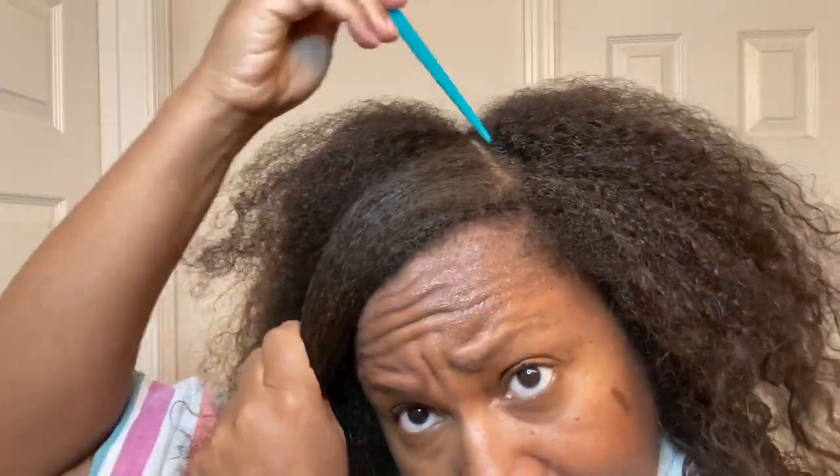I am doing my normal twist out today. Twist outs are my go-to style and my hair is clean — I just deep conditioned and I'm about ready to start my flat twists. I'm doing everything the same as I normally do: shampoo, condition, deep condition, and my same twisting pattern. I don't want anything leading up to the styling to affect the outcome or affect my thoughts of the product, so I know that if I keep everything the same up until using the product, I can give a fair assessment and review.